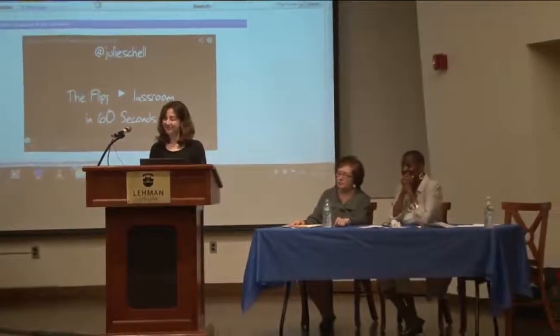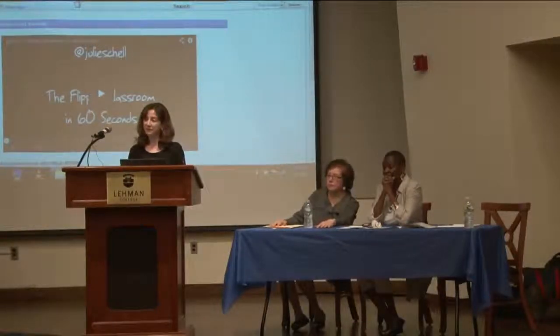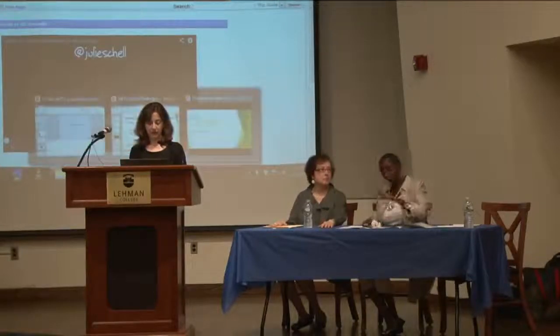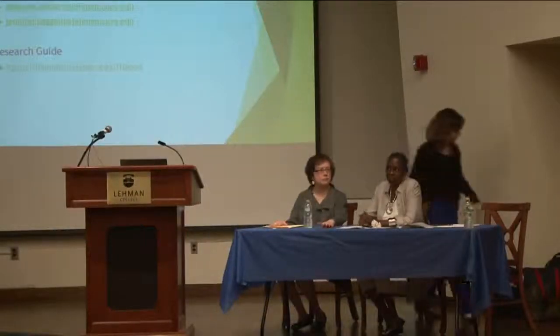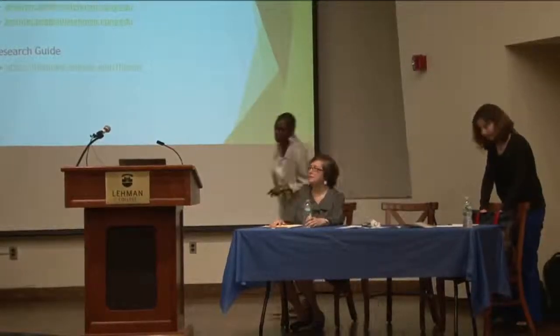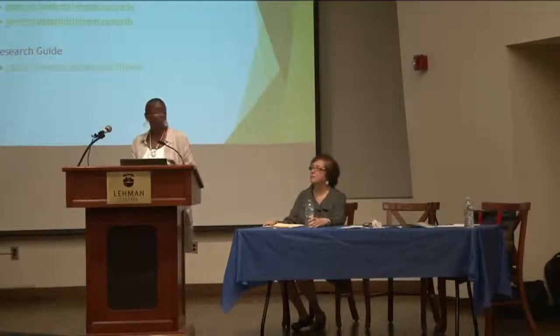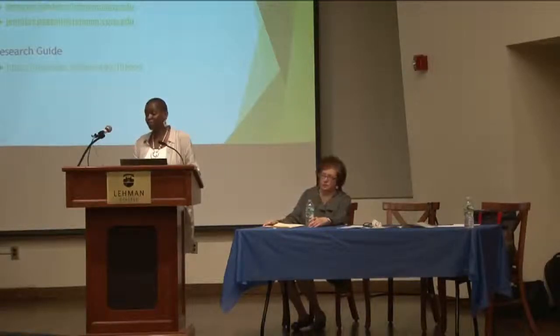Question from audience: Was the control group an evening class, and would the flipped classroom work as well for evening students? The control was indeed the evening class, and I don't have any reason to believe it wouldn't work as well. Evening class students are usually older, and I don't know if that would make a difference, but we could certainly try that next semester and see if there's any difference.